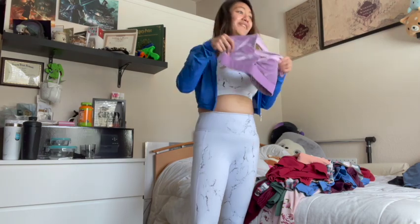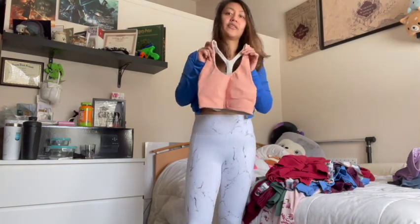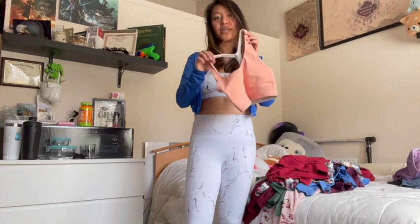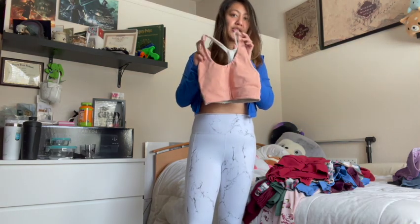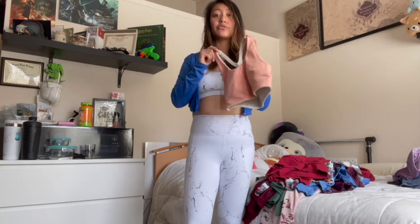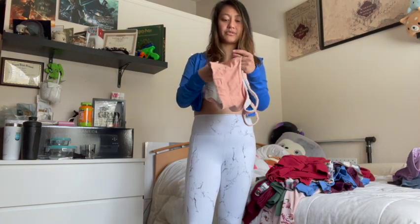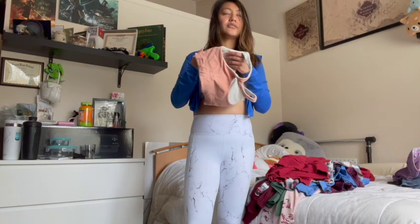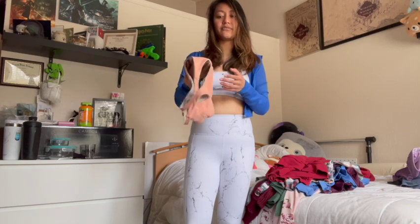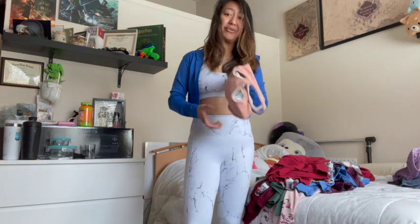This is the Sculpt Knit Bra I got from Fabletics. We were doing a Disney day at work so I got this bra to be Moana, along with a pair of matching orange leggings which I do love and am keeping. Sculpt Knit Bras from Fabletics are super comfortable and I wish I could keep this bra, but there are no cup pads so I don't feel comfortable wearing it. I know I could wear pasties but I don't have any, and I'd normally wear a bra underneath — so for that reason alone I'm getting rid of it.